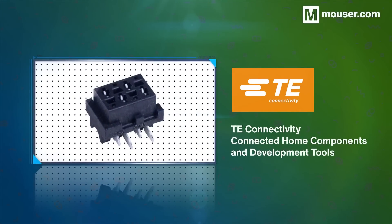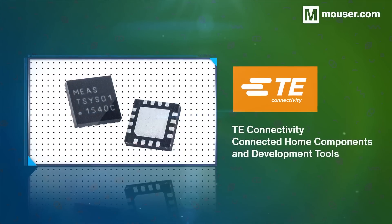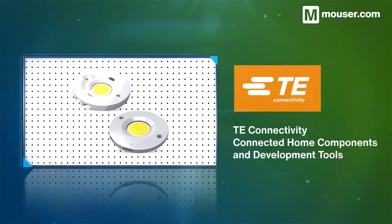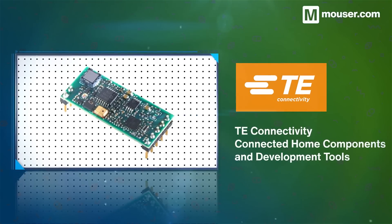TE Connectivity provides many connected home components and development tools. These range from digital environment sensors to solderless LED sockets, and include multi-purpose Ambimate modules for fine-grain monitoring of smart systems.